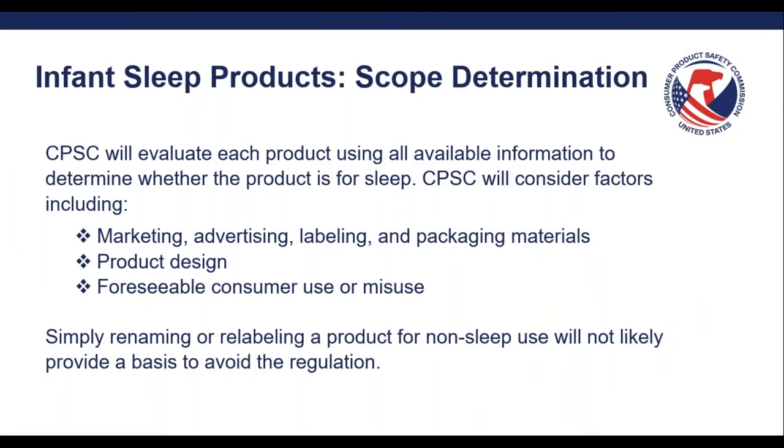When we're talking about scope determinations and thinking about what types of products are subject here, what factors are we taking into consideration? CPSC looks at the marketing, advertising, labeling, and packaging materials to get a sense of the manufacturer or importer's intent. That's a really important piece — how does the manufacturer or importer intend the product to be used, viewed, and understood? What is the intrinsic nature or design of the product? How is it engineered? How would the product be used based purely on its design without the marketing piece? And what is the foreseeable consumer use or misuse of the product? A lot of times people forget to think about the misuse scenarios, and that's such a critical and important piece of the product design stage.